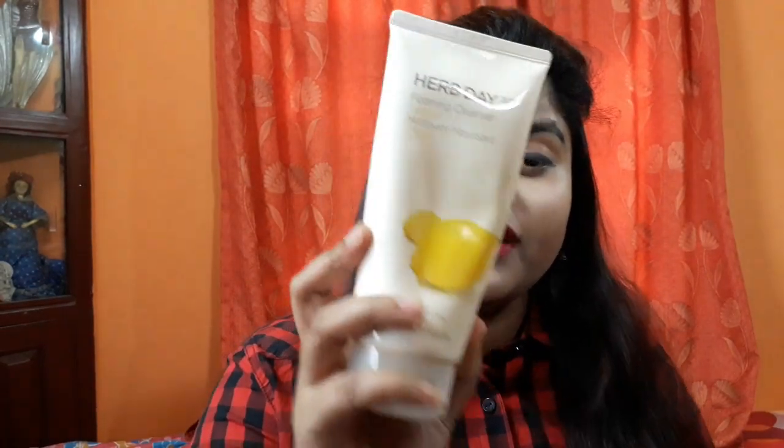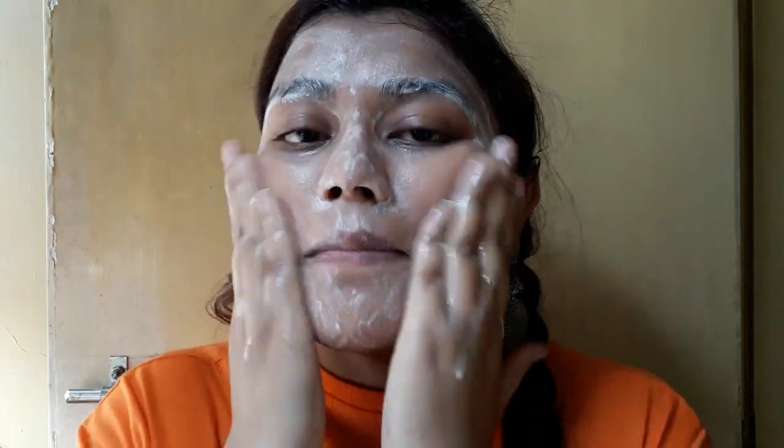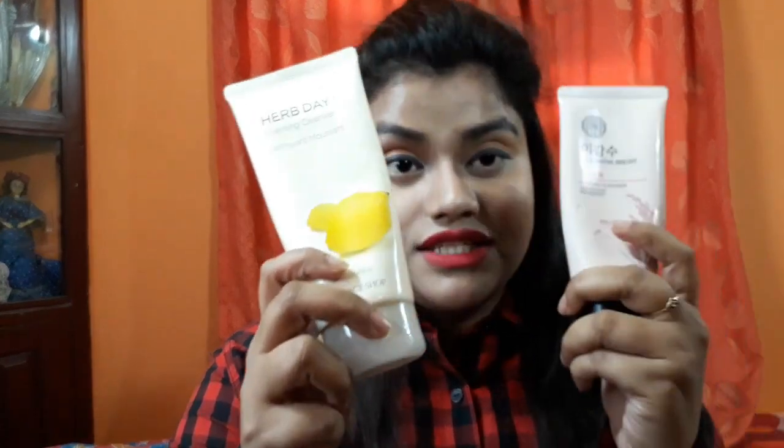These two cleansers have different purposes. The lemon one is for daily use — if you have excess oils, dullness, or oil secretion, go for the lemon one. It brightens your skin without losing essential oils. Both the Rice Water and the Herb Day 365 Lemon cleansers have a really creamy texture, let me just show you.